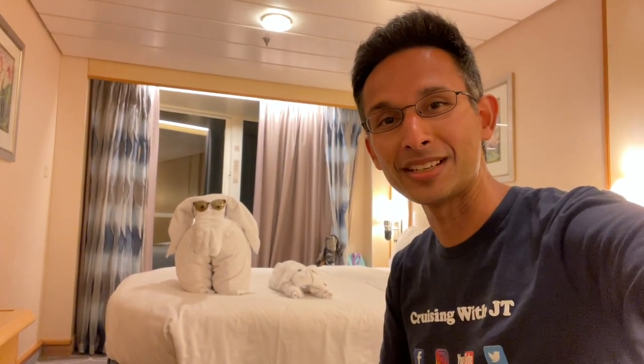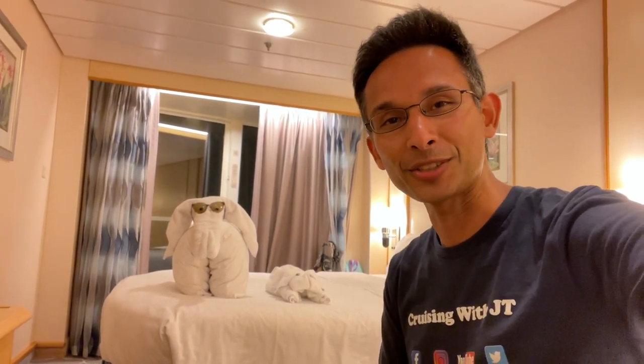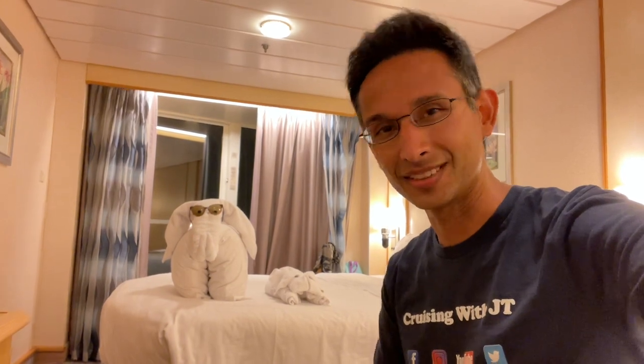Hey everyone, Cruising with JT here and welcome aboard the Navigator of the Seas. Today I'm super excited to give you a tour of an ocean view balcony room, which is perfect for you and your family and friends on your next cruise aboard this beautiful ship. So let's check it out.